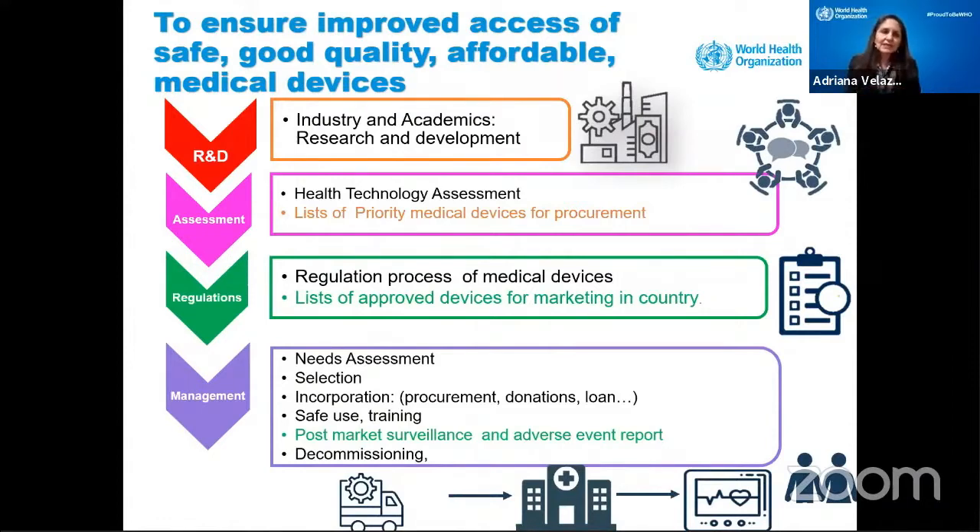On the right side, we have some biomedical engineers that work in industry — they do research and development. Then we have others that do the selection, like health technology assessment, reviewing evidence of effectiveness of devices. Then we have others that work like regulatory agencies — like the FDA — to ensure that devices are approved for marketing in countries, that they are safe and effective and good quality. And then we have all the area about health technology management: defining needs, how to select, how to procure, how to do the training, and ensuring that devices really meet the needs of society and patients.